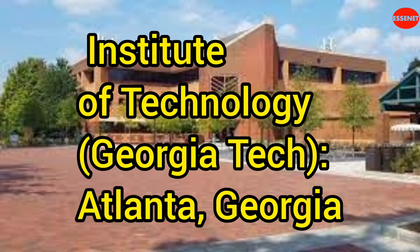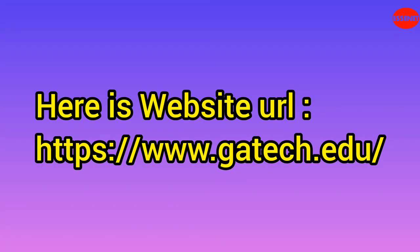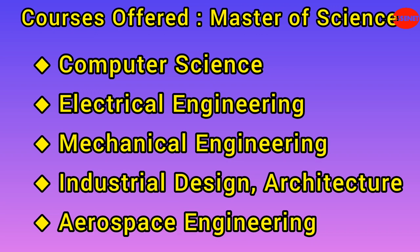Sixth University: Georgia Institute of Technology, Georgia Tech. Website URL: https://www.gatech.edu. Estimated tuition and fees (out of state): $33,794 per year. Total estimated cost for two years (out of state): $67,588. Georgia Tech offers courses in engineering, computer science, industrial design, architecture, and sciences. It is known for its strong programs in aerospace engineering, mechanical engineering, computer science, and electrical engineering.